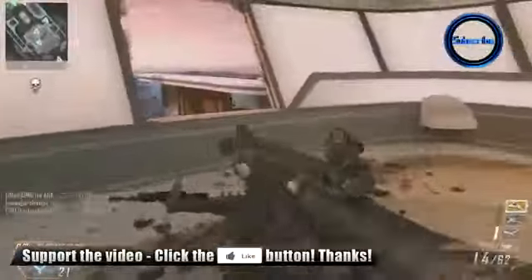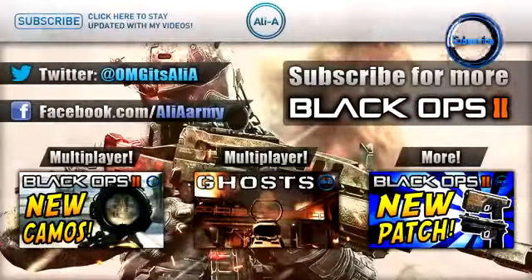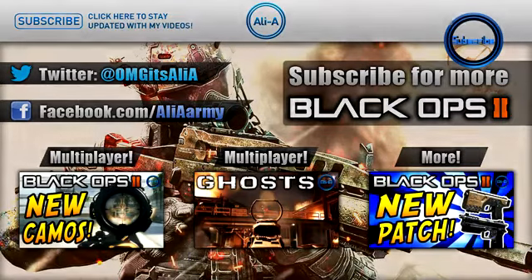Thank you very much for watching, guys. I hope you've enjoyed. If you have, feel free to give the video a like and make sure you haven't missed any of my recent videos on screen here. I showed all of the multiplayer details we have so far for Ghosts, some new camos that will be coming later next week for Xbox users, and I also did a video covering the new patch that went live for Call of Duty Black Ops 2 a few days ago. So make sure you've seen all of those videos as well. Thank you very much for watching and I'll see you guys on my next video.